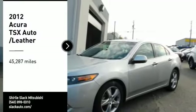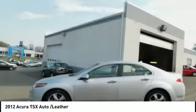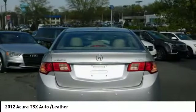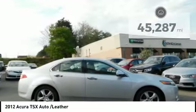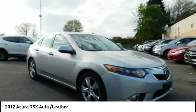Stop by and take a look at the 2012 TSX. The Acura TSX uses quality materials and is built with excellence. It comes equipped with a spacious interior and an impressive list of standard features. This vehicle has less than 50,000 miles. Your new ride is just a phone call away.